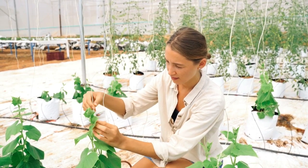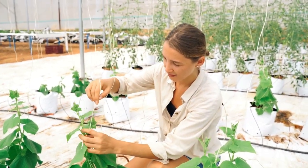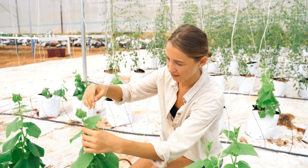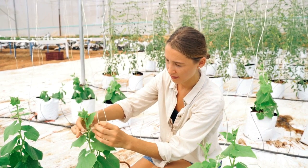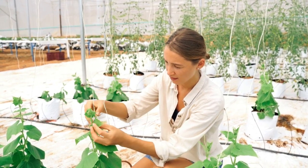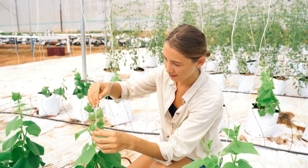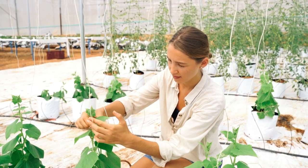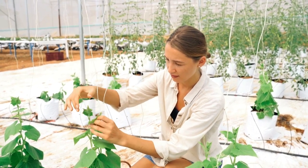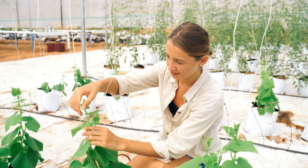Dwarf Beans in Small Spaces: Dwarf beans are great for those with limited space, because they take up less room than larger varieties. They are grown easily in pots or containers. They take less time to mature than other beans, which means you can enjoy your harvest sooner. When planting small beans, make sure the pot is at least 12 inches tall and gets plenty of sun. Planting with other vegetables such as tomatoes, peppers, or lettuce will increase yields.